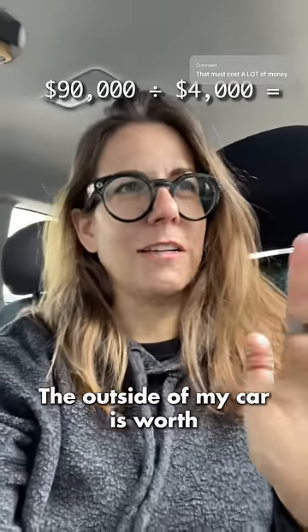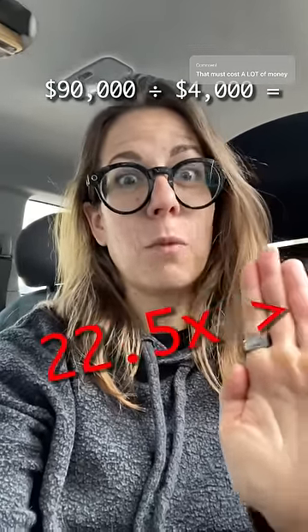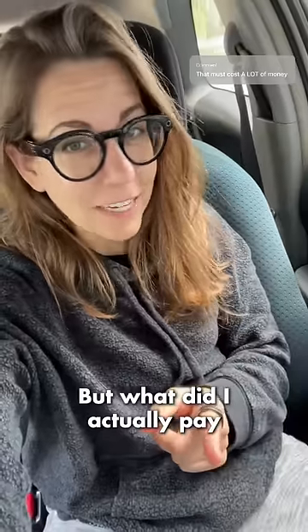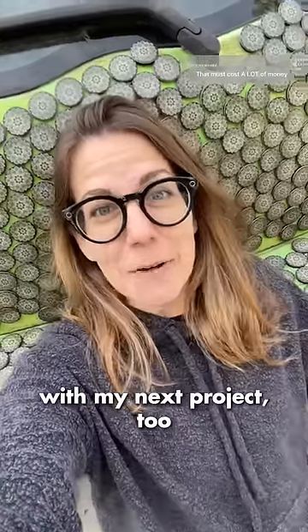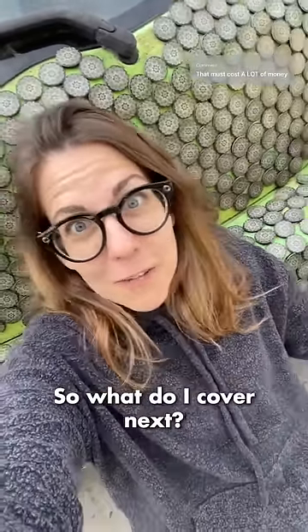$90,000 divided by $4,000 — the outside of my car is worth 22.5 times more than my car. But what did I actually pay to do this? Well, popsockets hooked me up, so I paid precisely $0. And they said they want to help me out with my next project too, so what do I cover next?